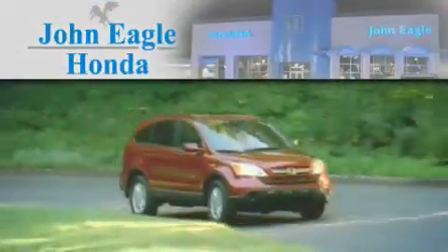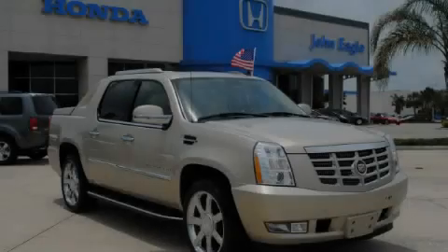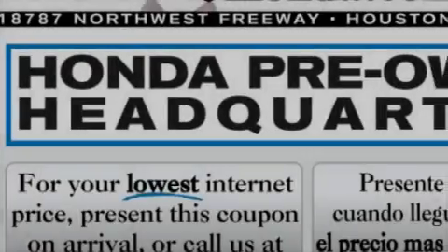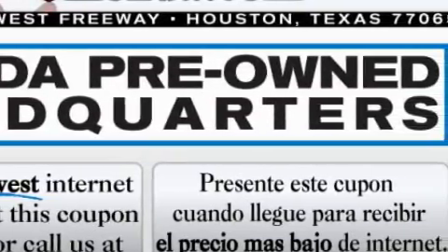Another fine vehicle offered by John Eagle Honda of Houston. This is a 2007 Cadillac Escalade, with a great fit and finish. It has a 6.2-liter 8-cylinder engine, an automatic transmission, and all-wheel drive.